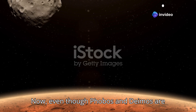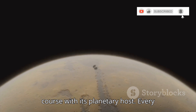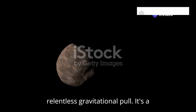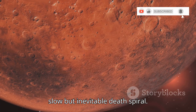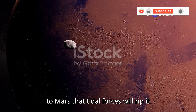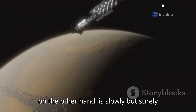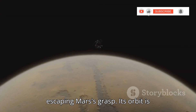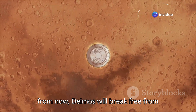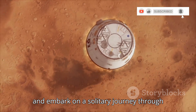Even though Phobos and Deimos are both moons of Mars, their fates couldn't be more different. Phobos, the larger, closer moon, is on a collision course with its planetary host. Every year, Phobos inches a little closer to Mars, drawn in by the red planet's relentless gravitational pull — it's a slow but inevitable death spiral. Scientists estimate that in about 50 million years, Phobos will get so close to Mars that tidal forces will rip it apart, scattering its remains into a ring of debris around the red planet. Deimos, on the other hand, is slowly but surely escaping Mars's grasp. Its orbit is gradually expanding, and eventually, millions of years from now, Deimos will break free from Mars's gravitational clutches and embark on a solitary journey through the cosmos.